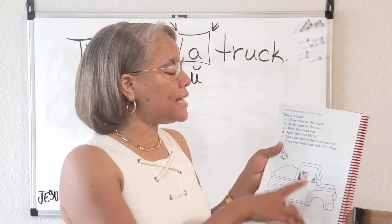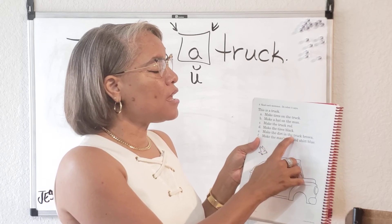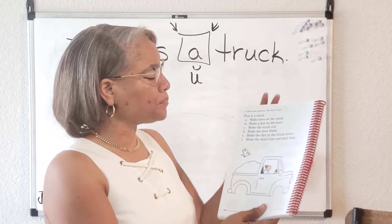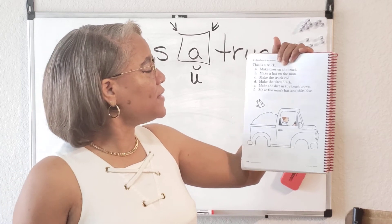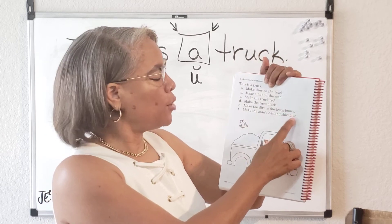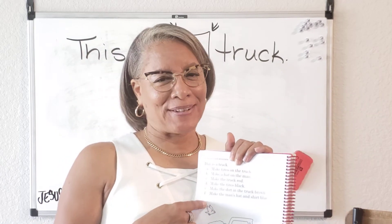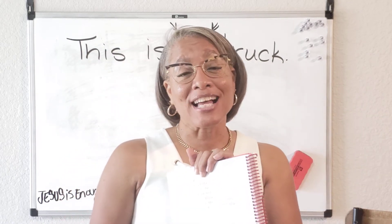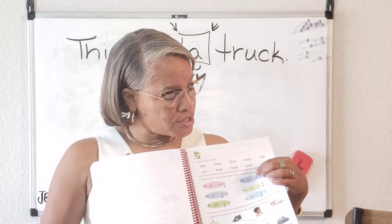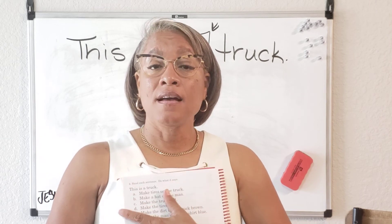Letter E says make the — the I-R is a special sound, "ir" as in bird — make the dirt in the truck brown. So there's the dirt; what color? Brown. And the last one, letter F, says make the man's hat and shirt blue. His shirt is going to be blue. Now there's a little bird there — color the bird. Don't leave it white. I want you guys to do a really good job coloring this, then submit page 195 because you will have completed all of number one and number two together, and then on the back.